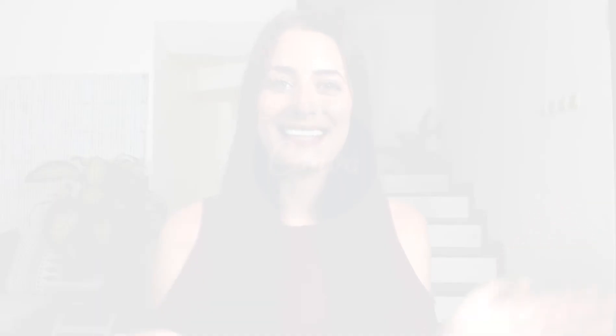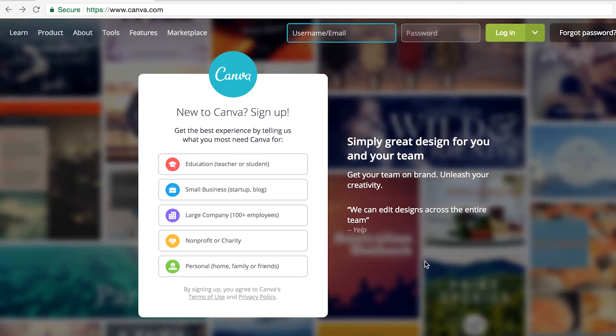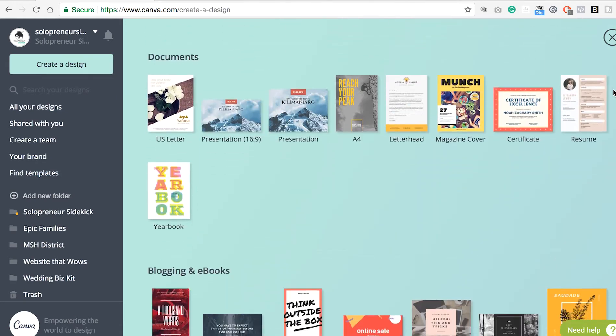Tool number three is Canva. Canva is a free graphic design tool for non-designers, and it makes it incredibly easy to create gorgeous, professional-looking graphics. This will come in handy for any visuals you need for your online business, such as social media graphics, promo graphics, and even your logo. I did recommend upgrading to Canva for Work in another video, which has a lot of awesome features, but if you're just getting started, the free plan will work great for you as well.